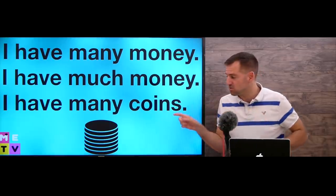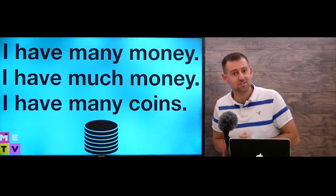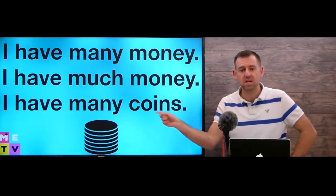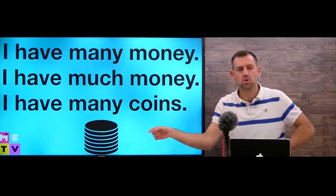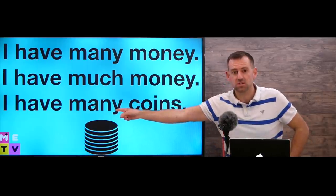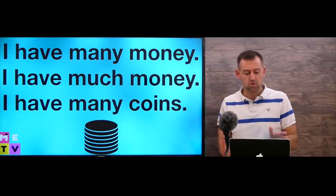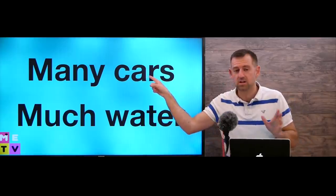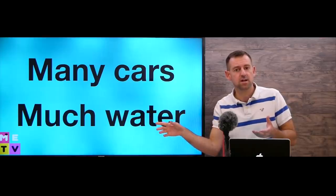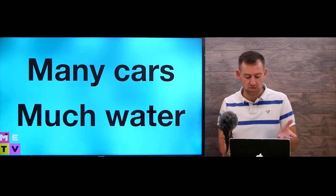But for things you can count, like coins or bills — if you have some $5 bills in your wallet, you can say 'I have many coins' or 'I have many bills.' You can't say 'I have much coins' or 'I have much bills.' So if you can count them, like cars, you say 'many cars.' If you cannot count something, like water, you say 'much water' or 'much love.'